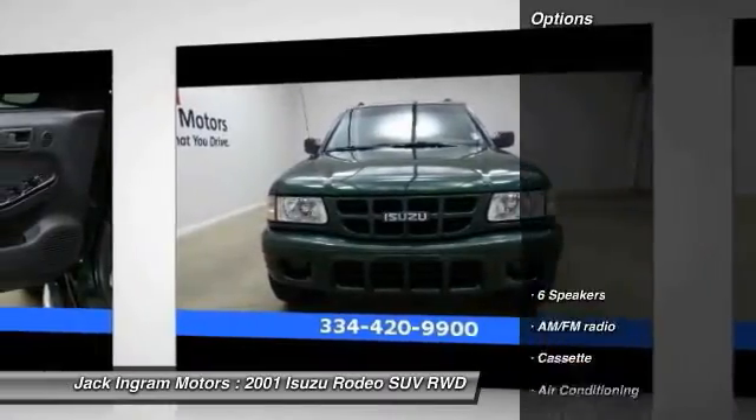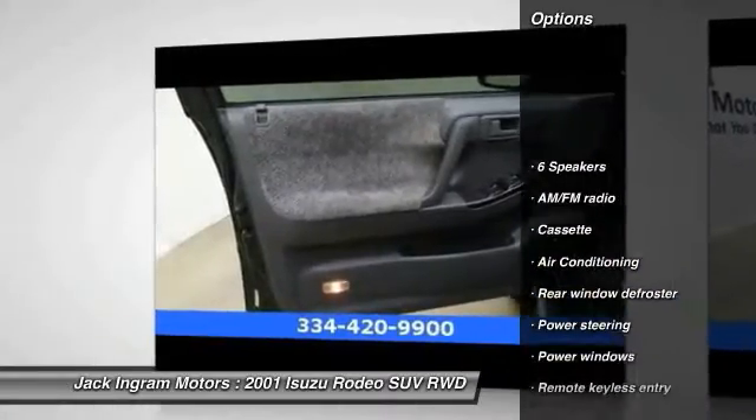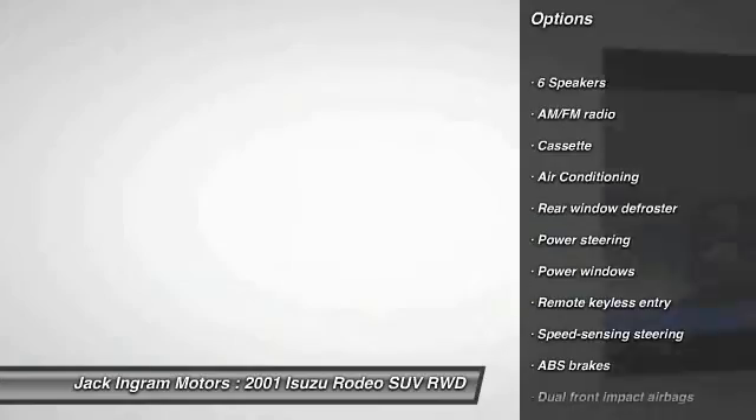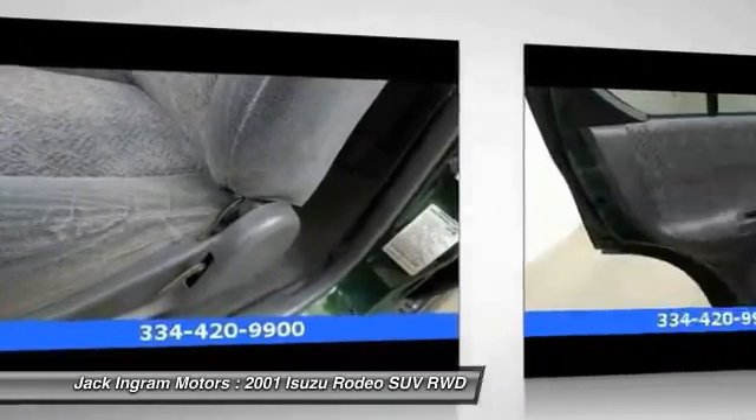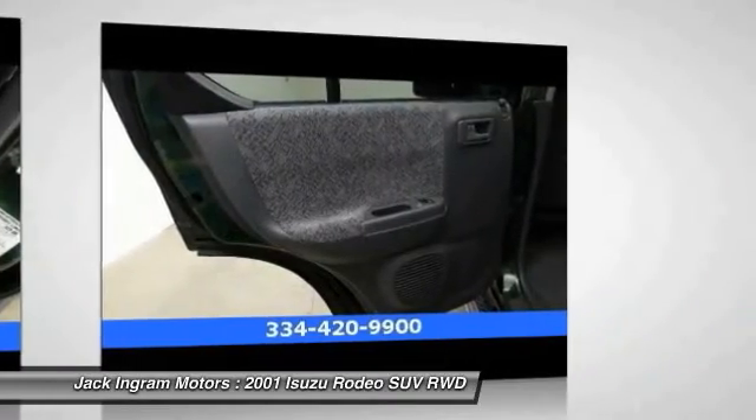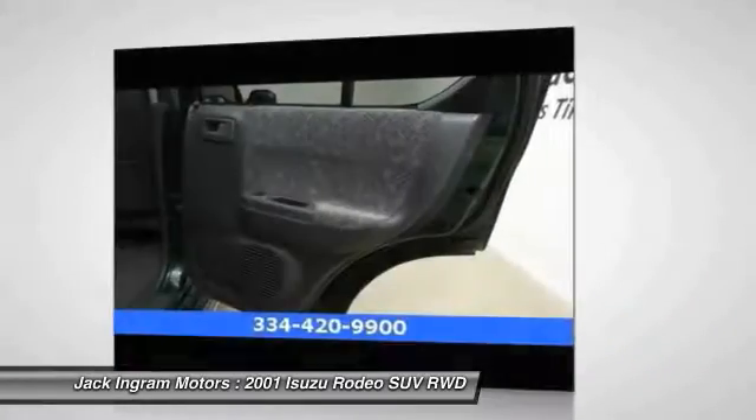Here are some of this vehicle's great options: dual airbags, power steering, air conditioning, front and rear window defroster, power windows, panic alarm, tachometer, remote keyless entry, cloth seat trim, and driver vanity mirror.